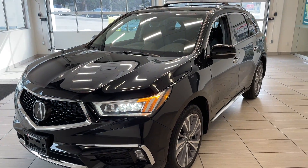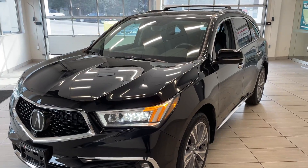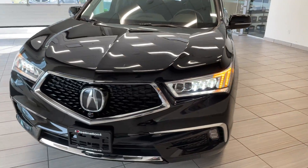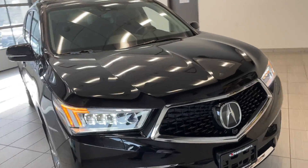Here's a quick look at our 2018 Acura MDX. This SUV is a fantastic shape and looks incredible. You've got that signature Acura grille on the front and those fantastic headlights.